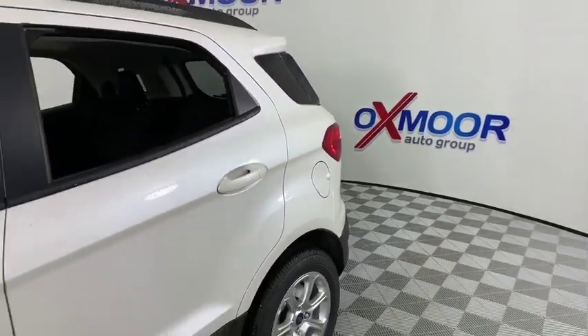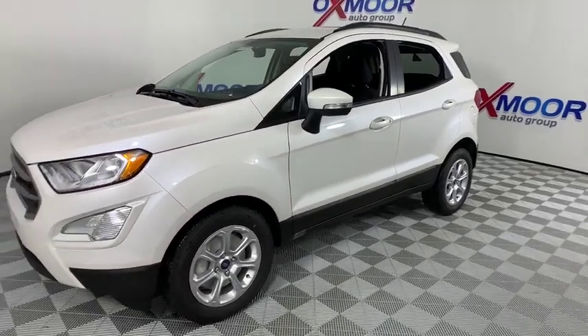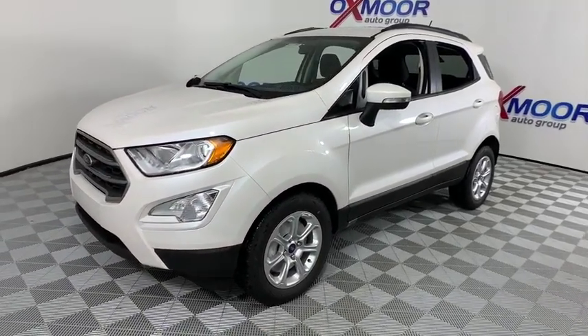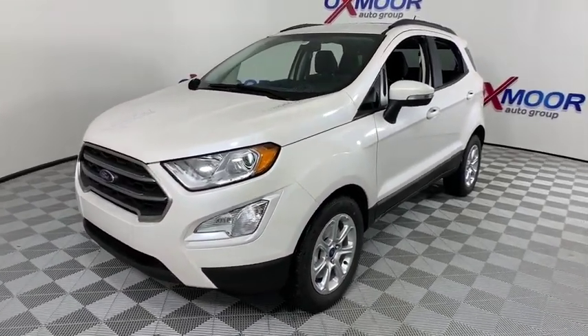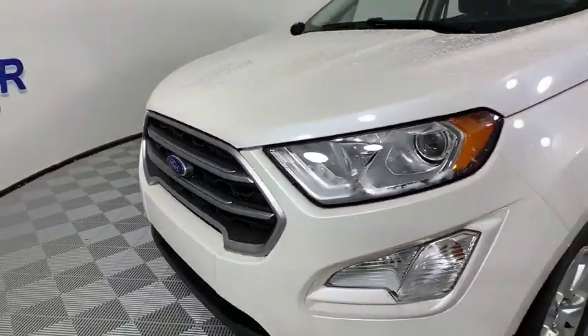You are going to love the 2019 Ford EcoSport. The Ford EcoSport has an upgraded interior that provides you all the features you could ever want. It also offers you the functionality of an SUV, but in a size where you feel in control.